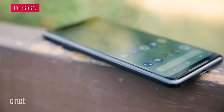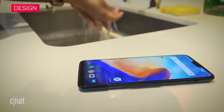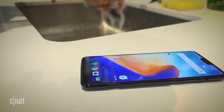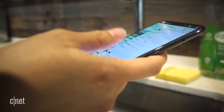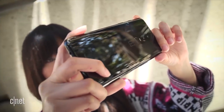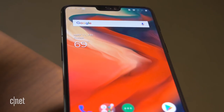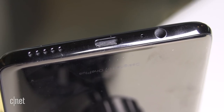Though both phones look rather bland, the Pixel 2's biggest advantage is that it's waterproof. OnePlus claims that the OnePlus 6 is more water-resistant than past iterations, but because it's not IP-certified for water protection, you can't dunk it safely underwater. But in every other design aspect, this phone is the winner here. It has a bigger 6.28-inch screen, ultra-thin bezels, and a headphone jack.